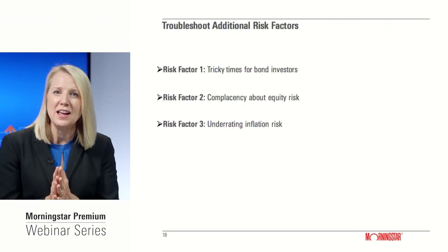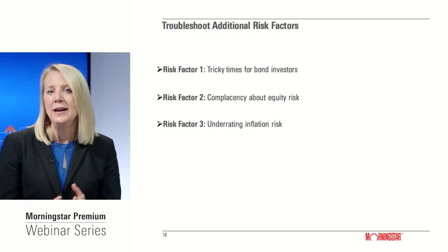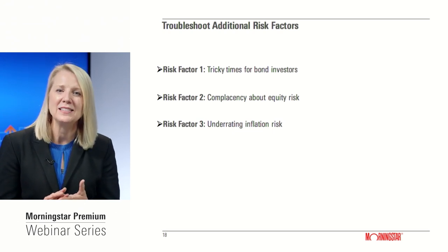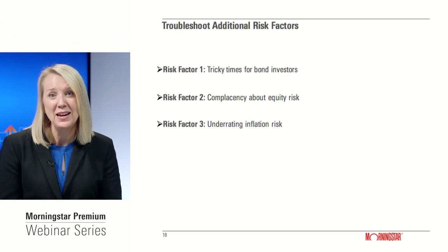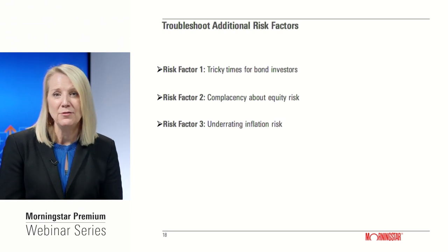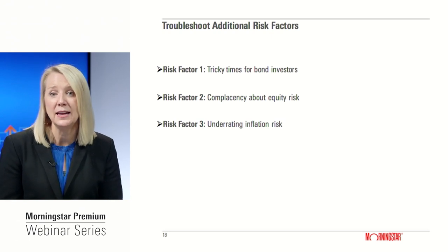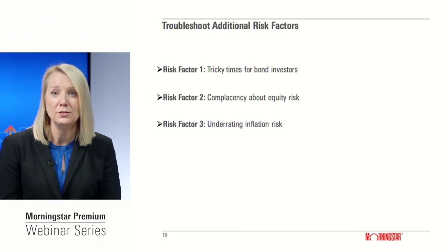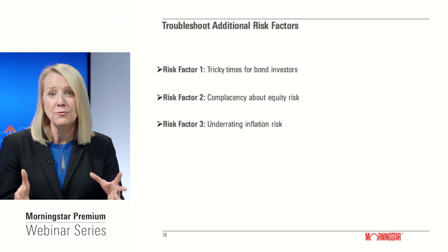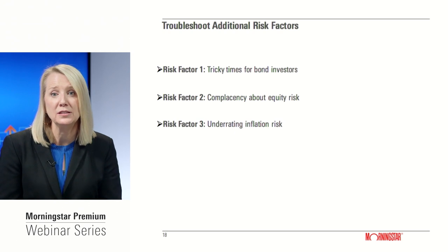There are also more temporal risk factors that should be top of mind for investors right now. First, tricky times for bond investors. Second, some complacency about equity risk in the market — it's been a long time since a significant market shock. And third, inflation risk. Many investors are understating inflation risk, in part because inflation has been quite benign over the past decade. But there is reason to be cognizant of the risk inflation can pose, especially for retirees with conservative portfolios and ample fixed income exposure.